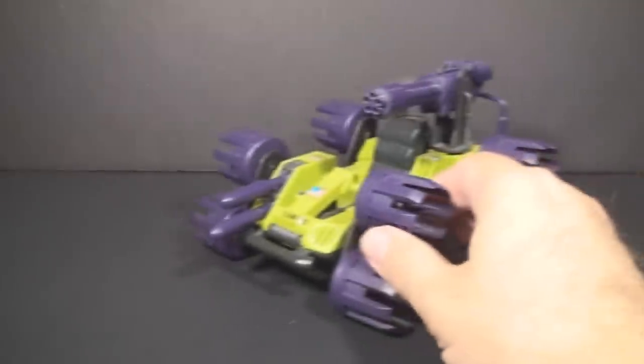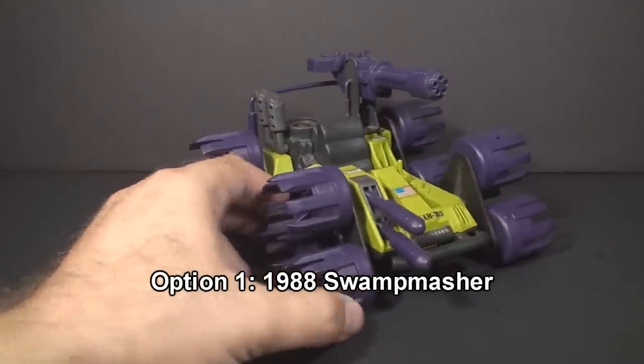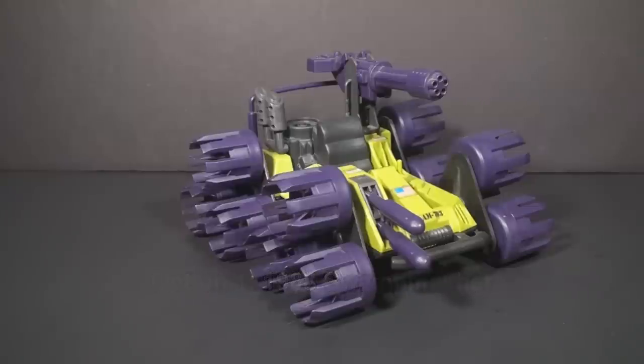Option one is the Swamp Masher from 1988. This vehicle has been up for a vote several times, but has never won, and it's a vehicle I look forward to reviewing, so I'm giving it another chance. In these polls, the Swamp Masher is always the bridesmaid and never the bride, but there are some features on this vehicle that I would like to point out in a review, so we'll see if the Swamp Masher wins this time. If you would like to see a review of the Swamp Masher, vote for option one.